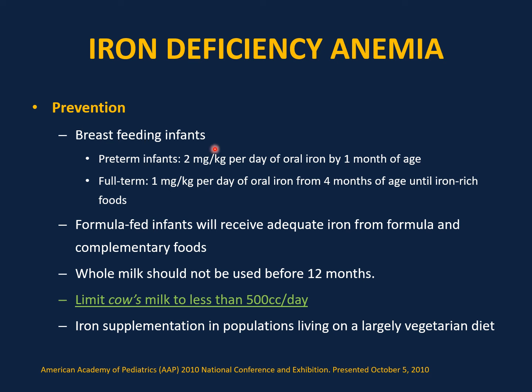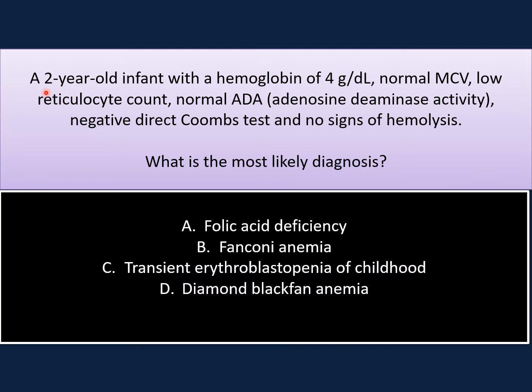For exclusive breastfeeding infants, supplement with oral iron: preterm infants need 2 mg/kg/day starting at one month of age; full-term infants need 1 mg/kg/day from four months until iron-rich foods are introduced. Formula-fed infants using iron-rich formula do not need additional supplementation. Whole milk should not be used in the first 12 months of life, as it can cause iron deficiency anemia. Limit cow's milk to less than 500 cc per day in children older than one year. Iron supplementation for vegetarians is important. Screen for iron deficiency anemia at the well-child visit at one and two years of age.